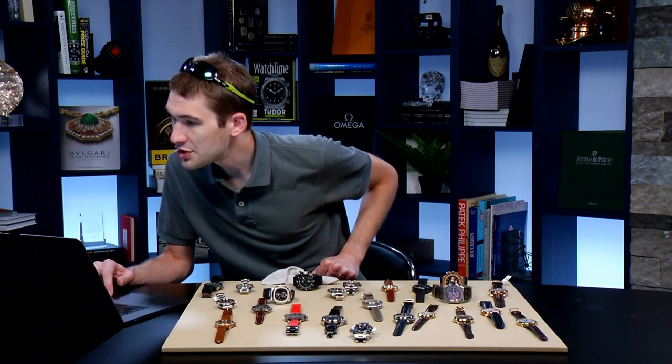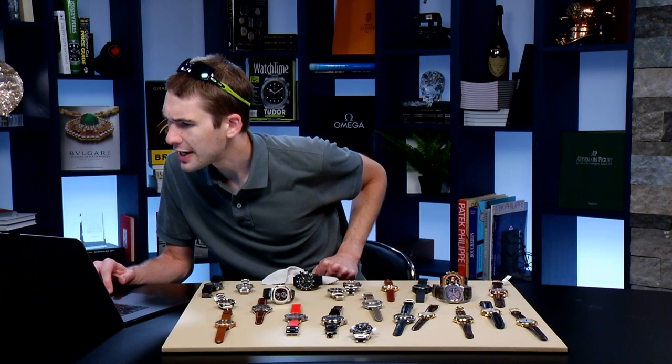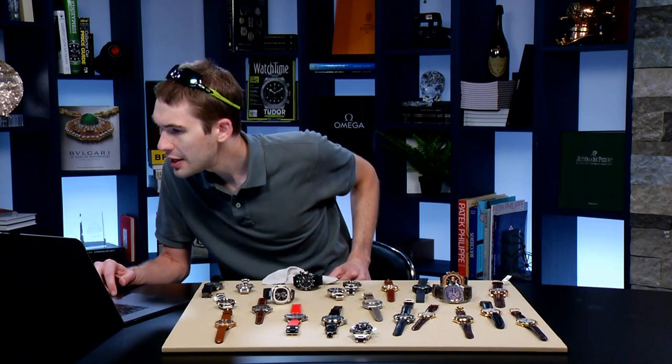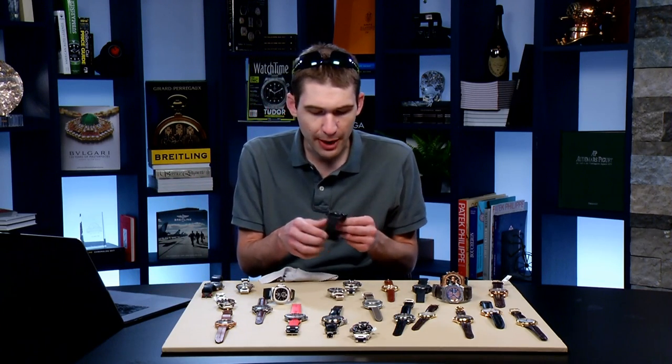Logan Smith loves the gray with the gold. Mark asks if any modern APs have antimagnetic tech — today, no; in the future, possibly. The last antimagnetic Offshores went away with the old rubber-clad model, which continued using the JLC movement thin enough to fit an iron cage inside the Offshore case, like a Milgauss.